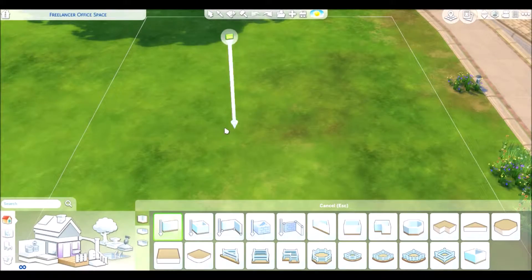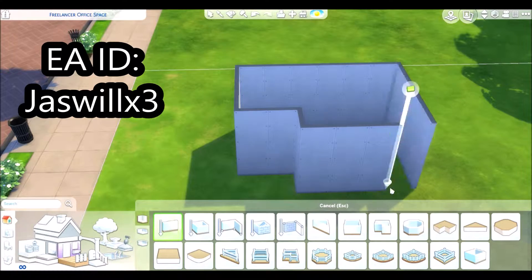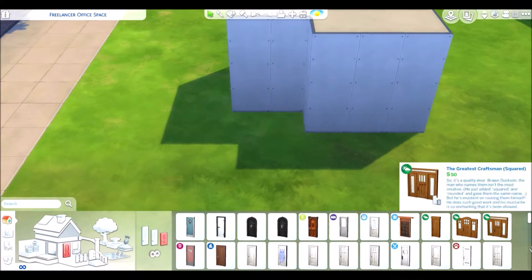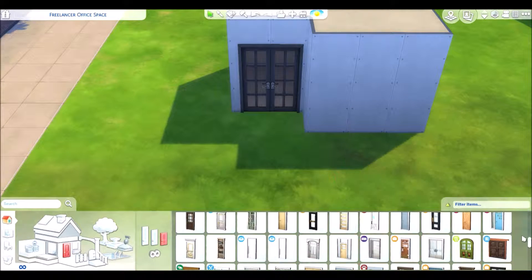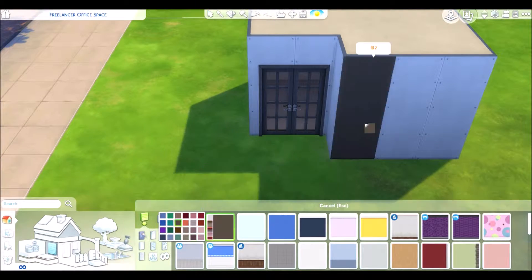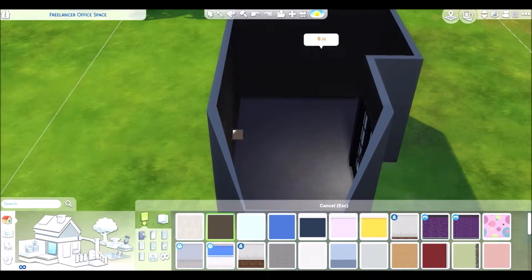Hello everyone, and welcome to my channel. I am NightingaleX3 and today I have made a freelancer office study room. In the recent patch, there were some new items added in, and there was a new career of being a freelancer writer, painter, or a programmer, so I decided to make a room dedicated for a freelancer.